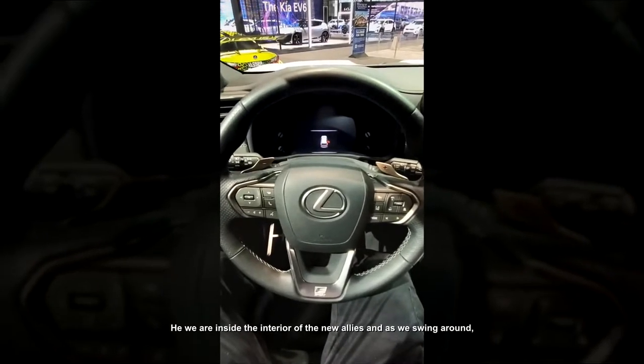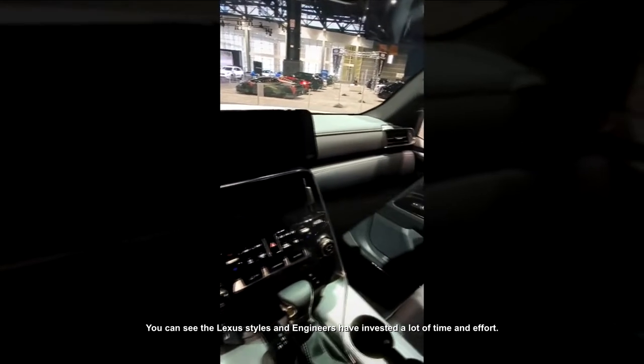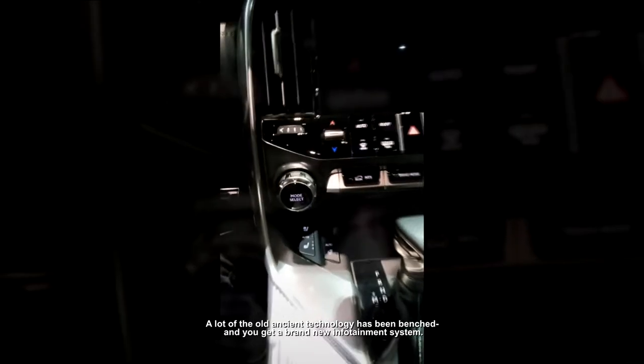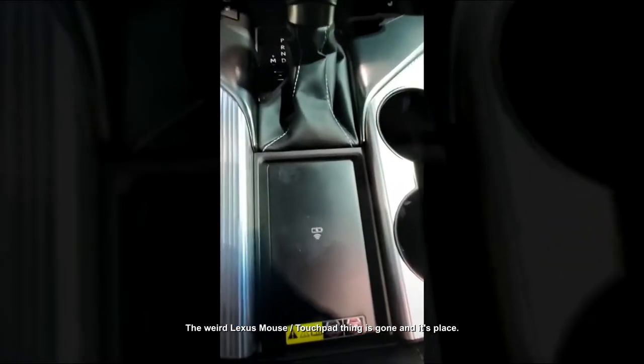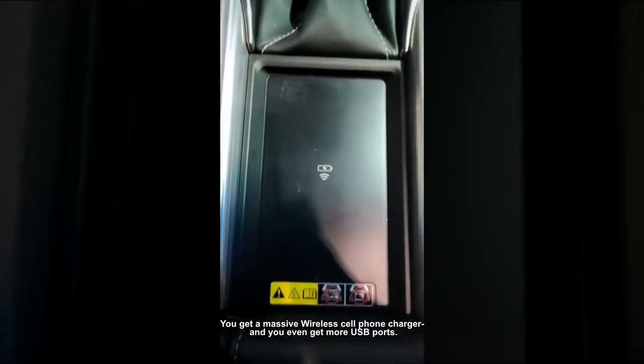Here we are inside the interior of the new LX. Lexus's designers and engineers have invested a lot of time and effort in updating the interior. A lot of the old, ancient technology has been benched — you get a brand new infotainment system and a completely revamped center stack. The weird Lexus mouse slash touchpad thing is gone. In its place, you get a massive wireless cell phone charger and more USB ports for charging your devices.